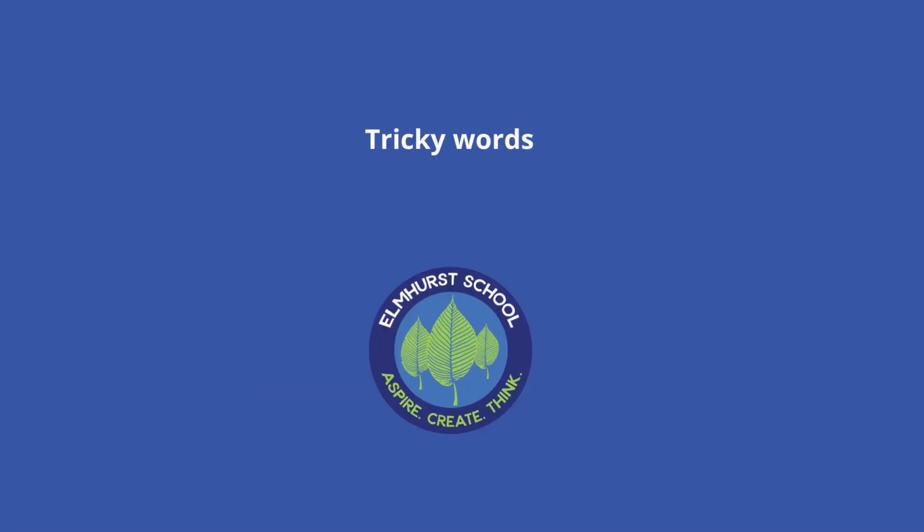This week we have learnt one tricky word. Our tricky word is 'is'. Now the tricky sound of this word is the s — it makes a zz sound: is. Tricky words we just have to learn; we can't sound them out properly. Is. See if you can practise this one at home.